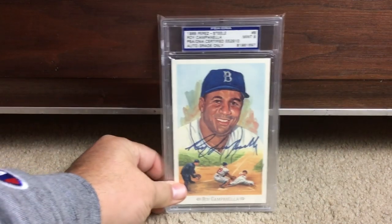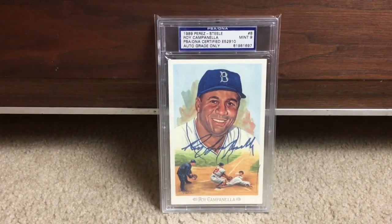We've got Roy Campanella, three-time MVP for the Brooklyn Dodgers. This autograph is post-accident — after his car wreck when he was paralyzed, all his autographs are really shaky and done assisted. He couldn't sign completely himself, but it's a Mint 9, beautiful celebration postcard.